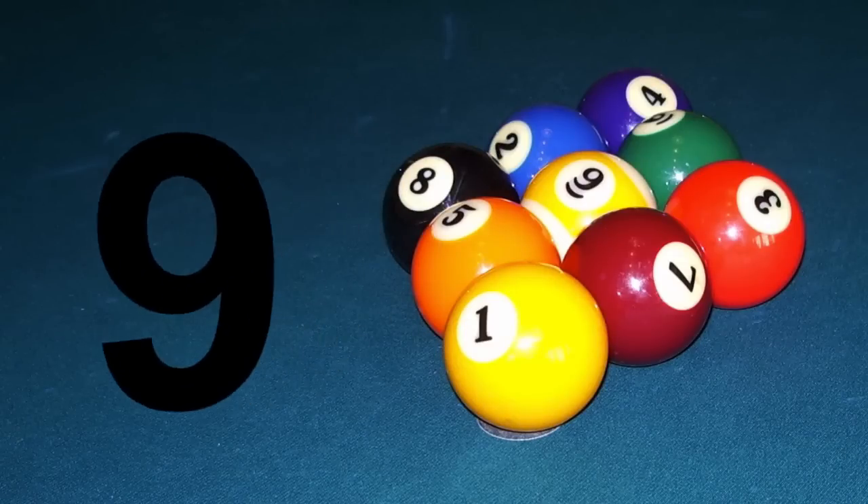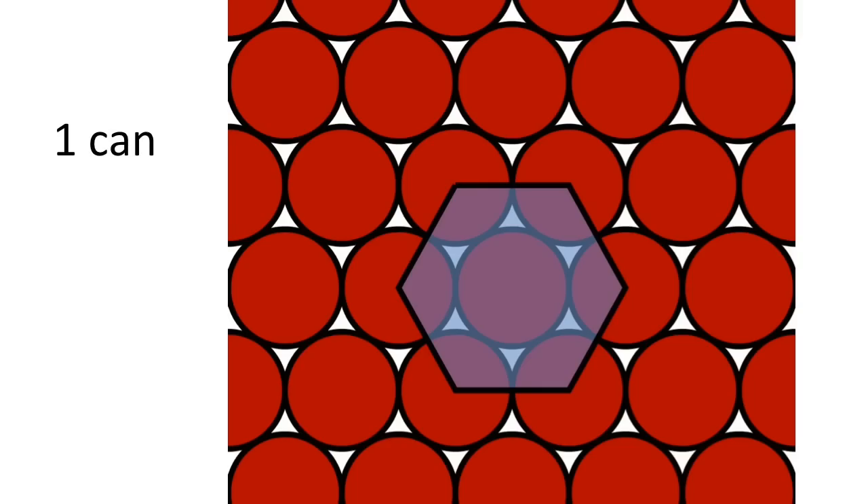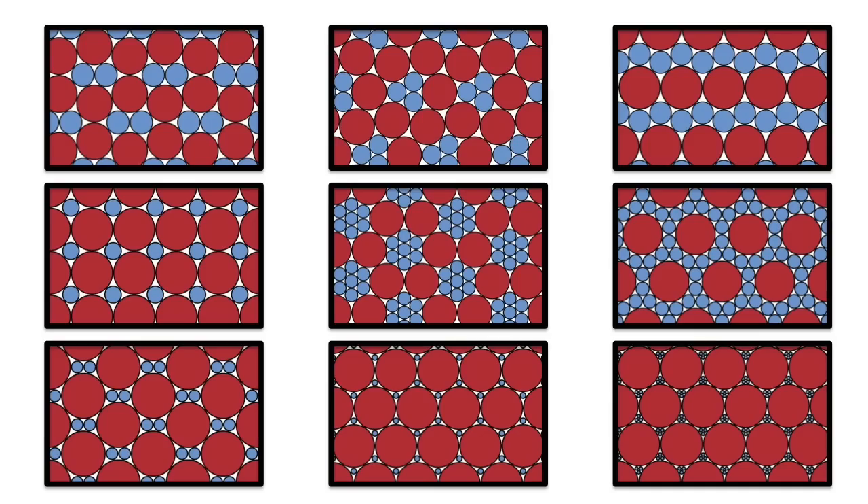And lastly, the number 9. If you want to pack cans in a case, the standard hexagonal packing makes sure that there is no wiggling around. Is a tight packing with two different size cans possible? Yes — in fact there are exactly 9 different ways to do this.